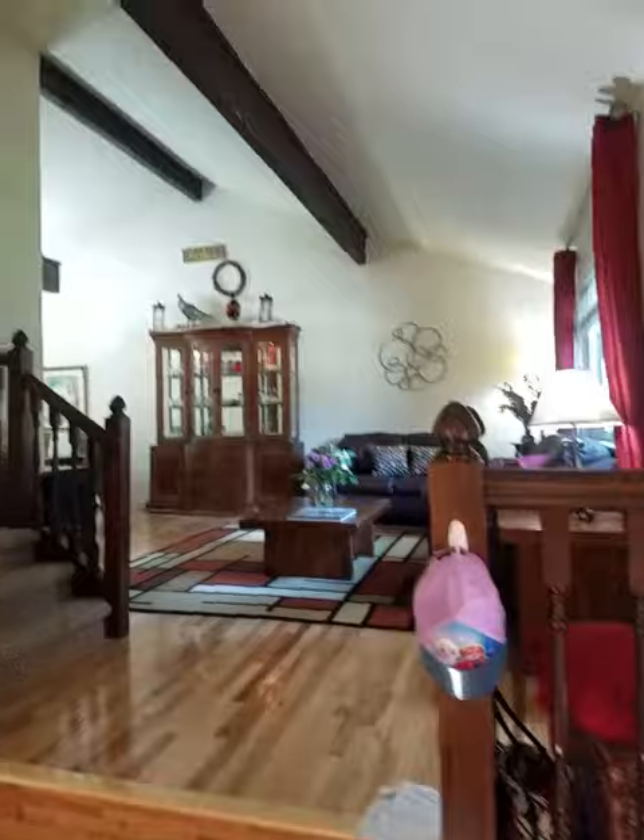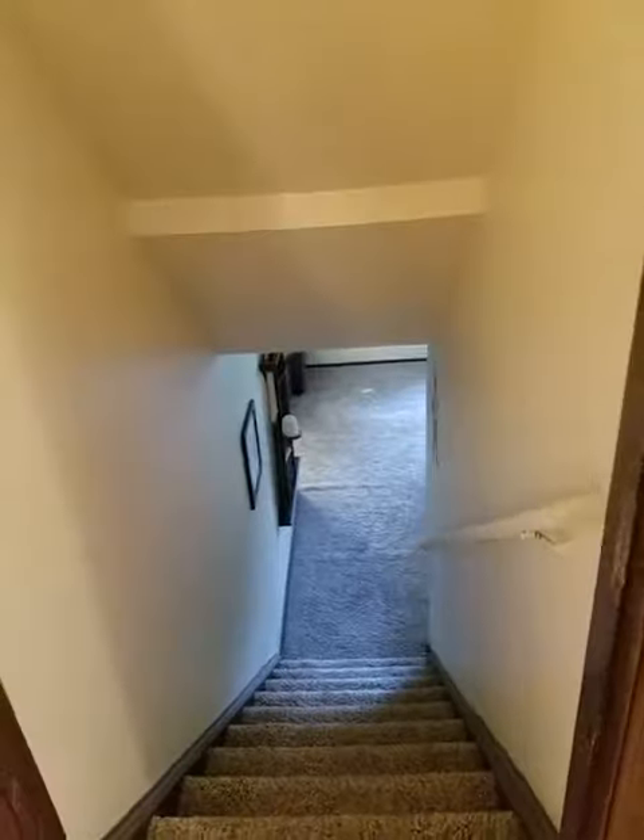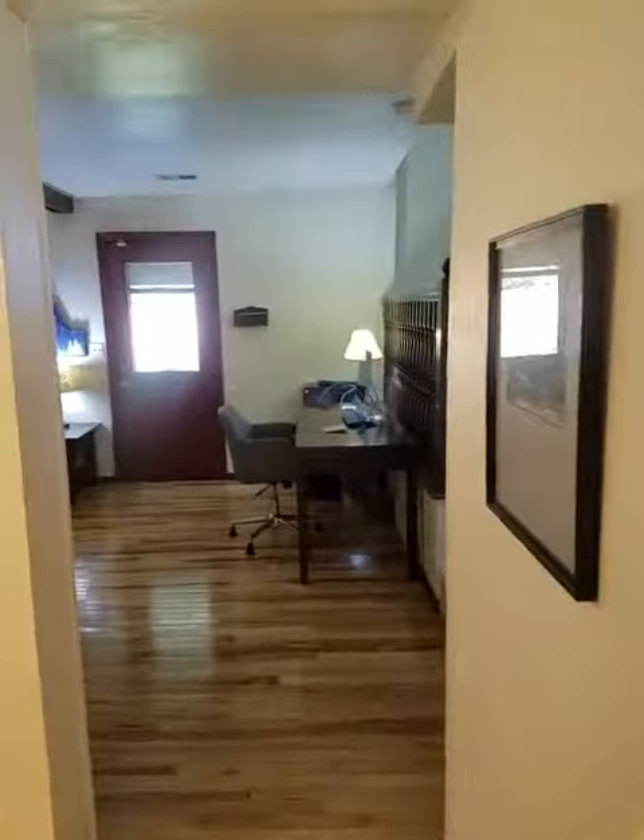Just got inside here. Got kind of the raised living room that way. Coat closet as soon as you get in. Downstairs that way, we'll get a different video. Let's go this way first.